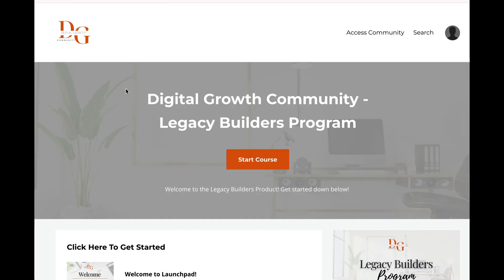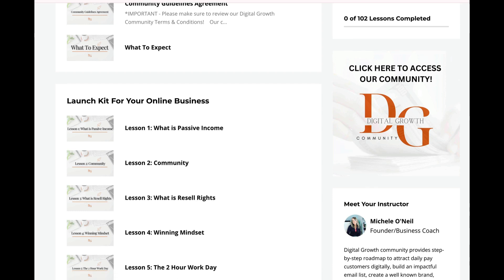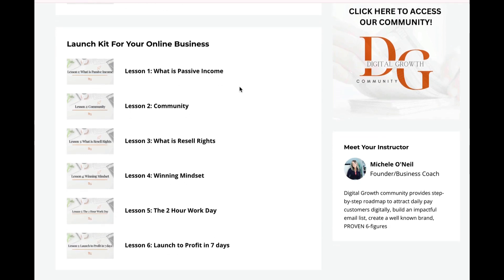Right now we're even doing a campaign to boost ourselves, and she's giving us videos every single day with step-by-step instructions of how to help our business grow. So let's start from the very beginning — what do we do? First, you purchase a digital platform, and in this digital platform it gives you everything you need to improve your skill and become your own boss online.